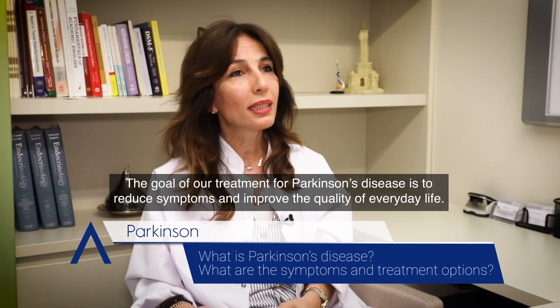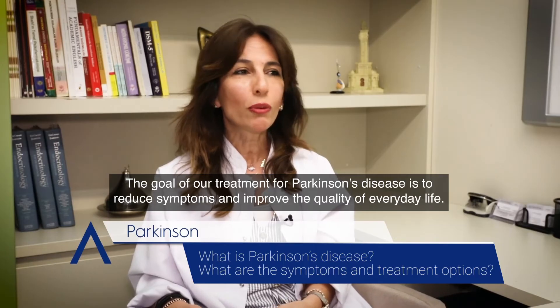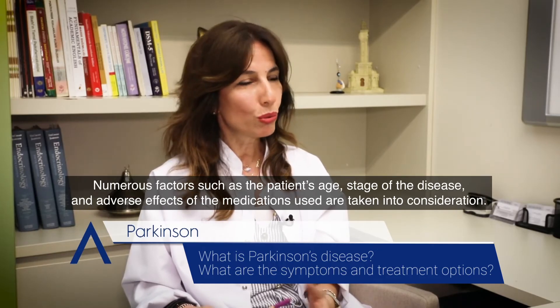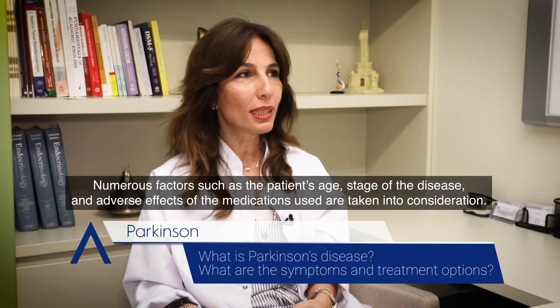The goal of treatment for Parkinson's disease is to reduce symptoms and improve the quality of everyday life. We have some basic parameters to consider before treatment. Numerous factors such as the patient's age, stage of the disease and adverse effects of the medications used are taken into consideration.